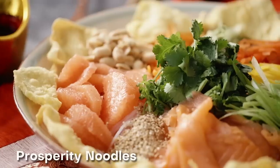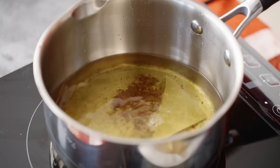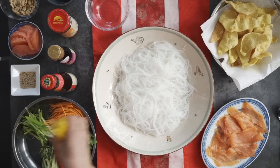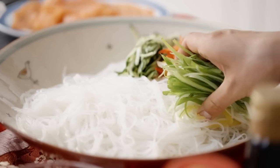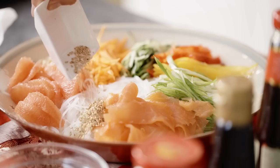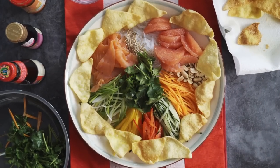Next on my menu is Prosperity Noodles. This delicious cold noodle salad hails from the south of China. To prepare, first deep fry some wonton skin triangles in hot oil to create light crisps. Then on cooked vermicelli rice noodles, add finely sliced veggies, peanuts, grapefruit, smoked salmon, sesame seeds and coriander. Then decorate with the wonton crisps around the edges.